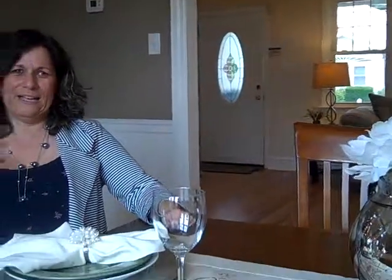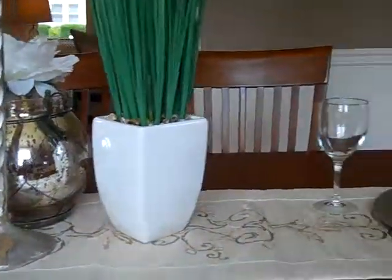Seriously, the dining room looks amazing as well. Glad you like it. The whole table is set beautifully and the furniture here makes such a difference.